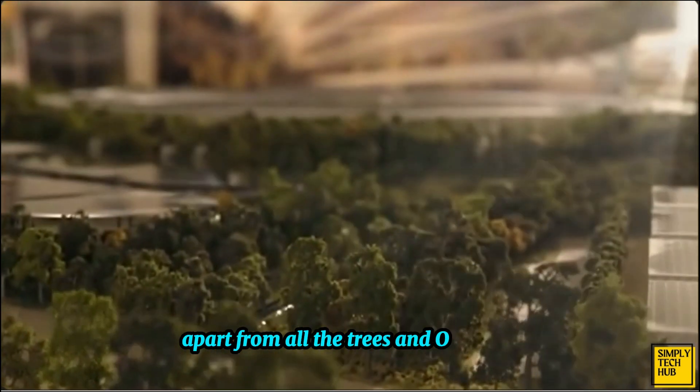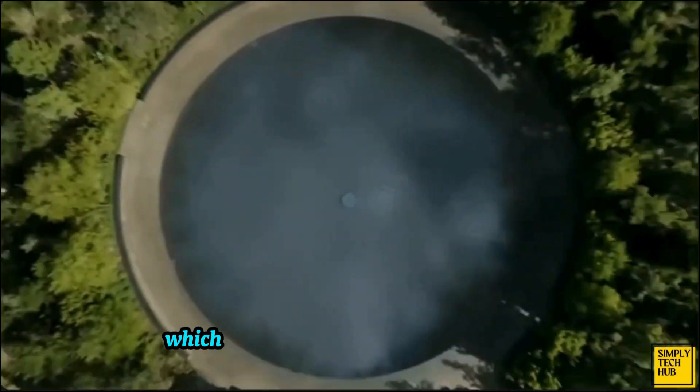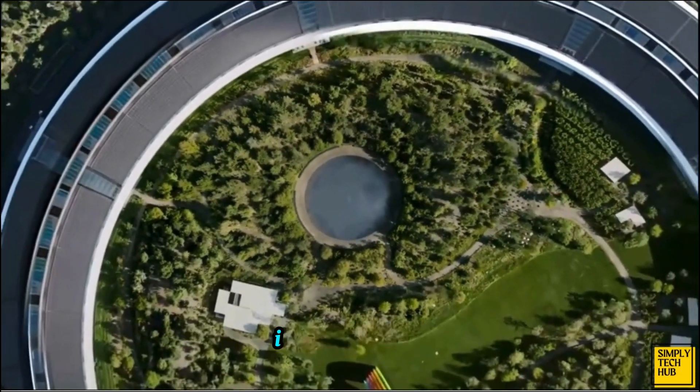Apart from all the trees and orchards, Apple Park also has an artificial pond which, just like the building it's present in, is a perfect circle.